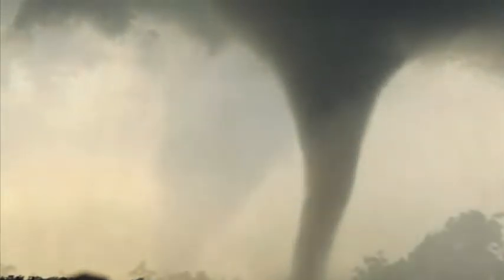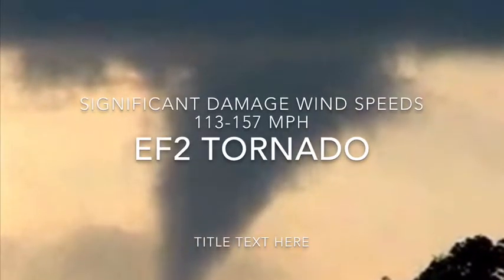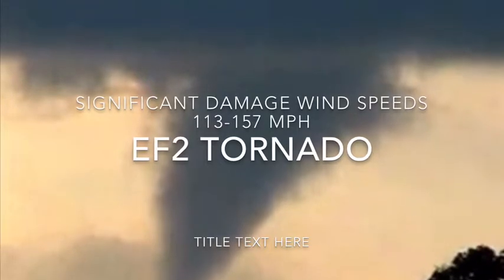Next we have the EF2, significant damage, 113 to 157 miles an hour. These are pretty dangerous tornadoes.